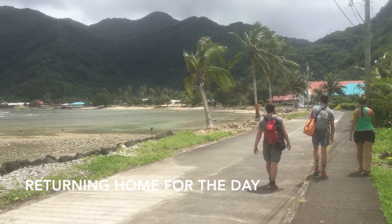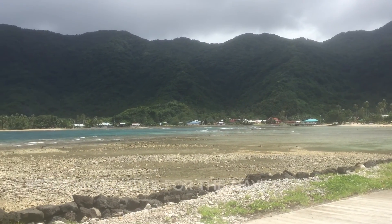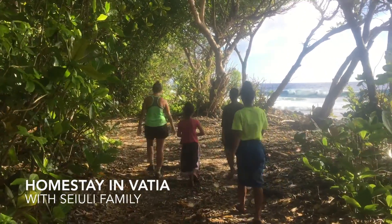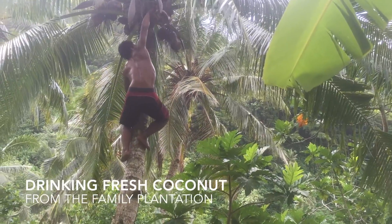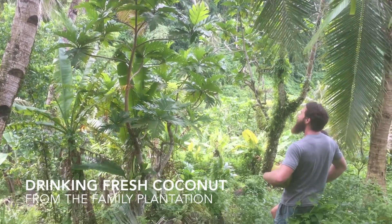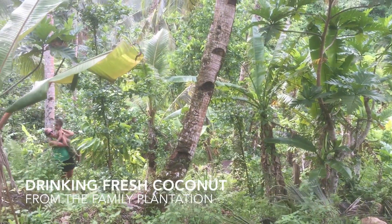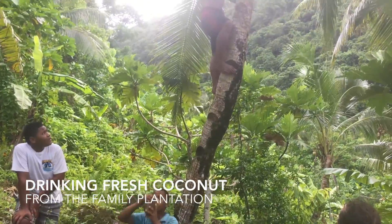But then our favorite part of each day was just going home. We were actually staying with the Sayuli family in Vatia because the national park has this incredibly unique homestay program. We stayed with the family for seven days, just learning all about their traditions, the Samoan way, drinking fresh coconut from their plantation and eating all these Samoan foods.